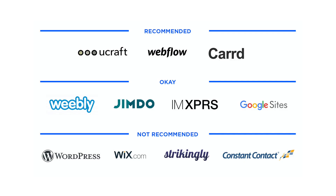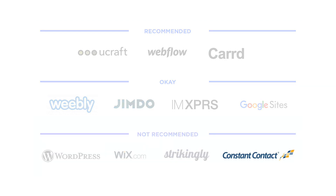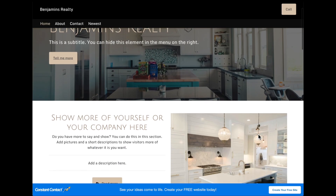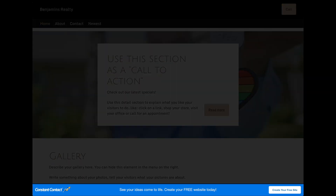I don't want to waste your time, so I'm going to move quickly through the free website builders that I don't recommend. Constant Contact puts a big blue banner ad on free websites. Honestly, it's way too big.